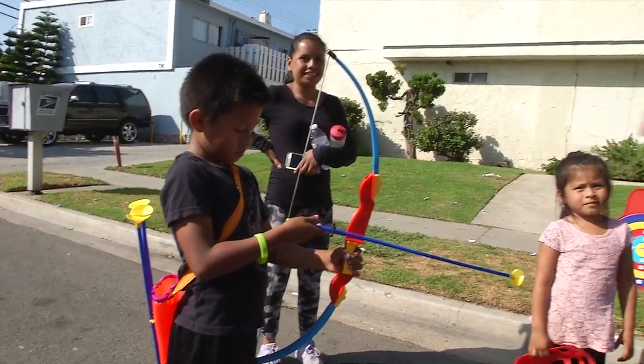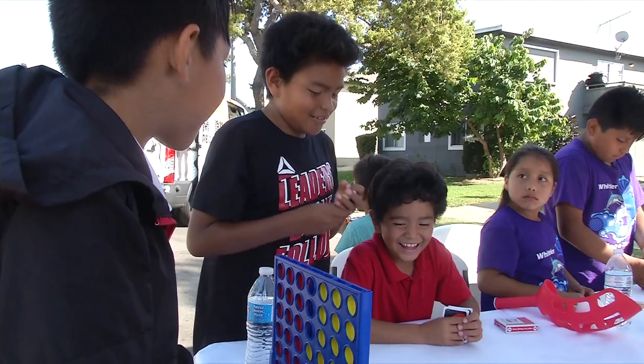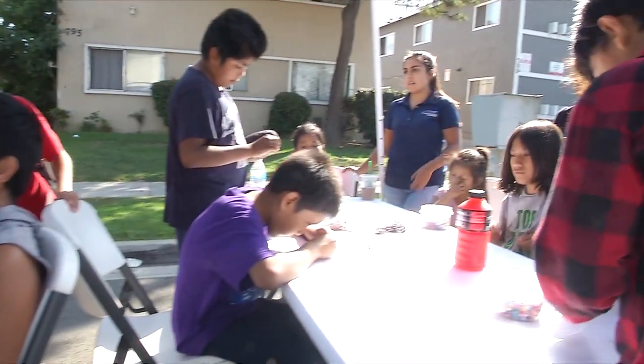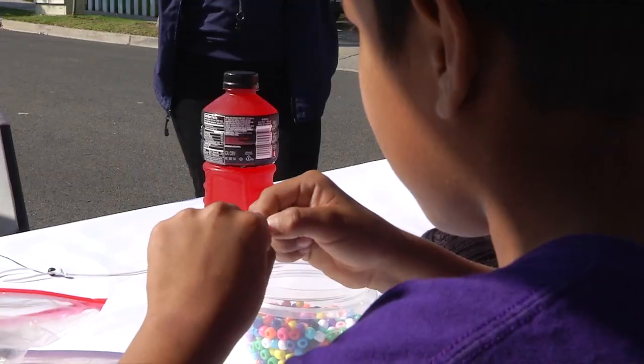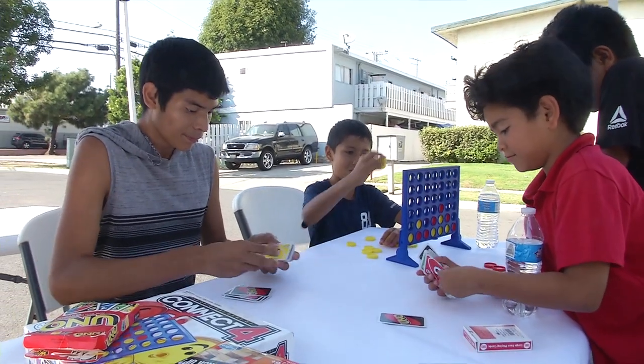I think parents love it. Being out in certain areas, the parents also get to interact, or they can decide to sit on the side and just observe. There's a social aspect to the program — the interaction with staff, the interaction amongst the kids. Sometimes they go to school with each other but have never really talked to each other, and then they meet at the mobile rec.